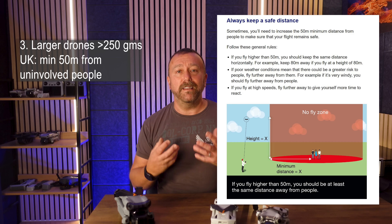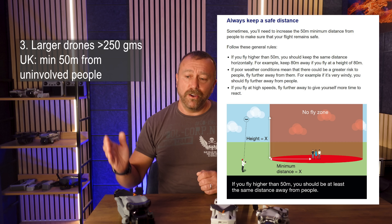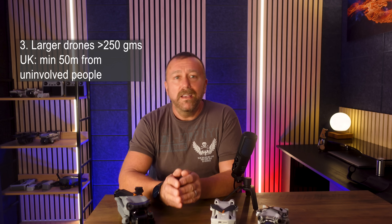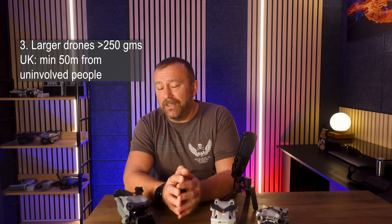Hovering overhead until they pass isn't enough because the rule is pretty clear on keeping a horizontal distance between the drone and anybody walking by. So if you are flying a larger model like the Air 3 or the Mavic 3, make sure you're in an area that is unlikely to have anybody else walking into the area that you're flying.